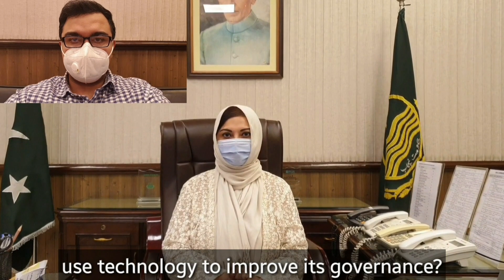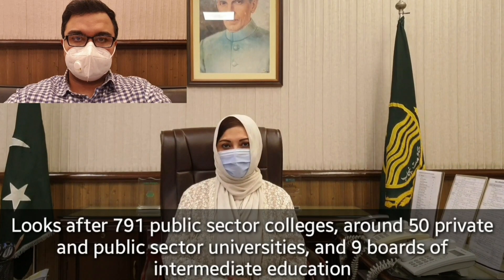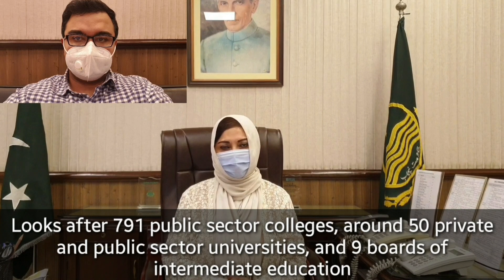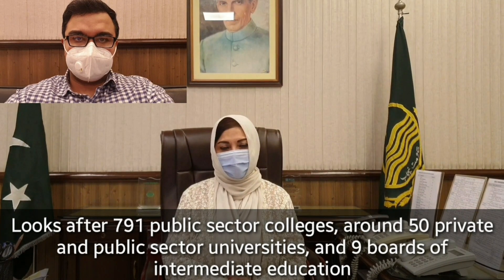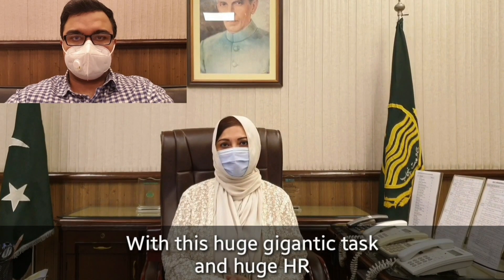How does the Higher Education Department use technology to improve its governance? Mr. Laya Bandarini: The Higher Education Department in the Government of Punjab looks after 791 public sector colleges, around 50 private and public sector universities, and 9 boards of intermediate education which conduct exams for hundreds of thousands of students every year.